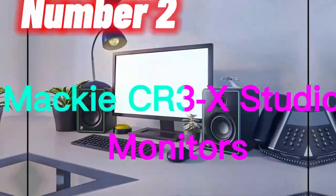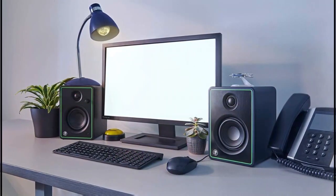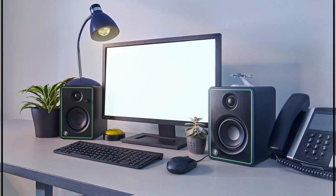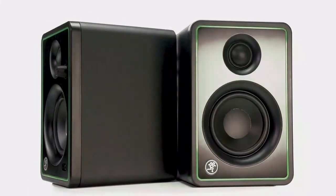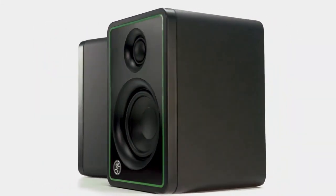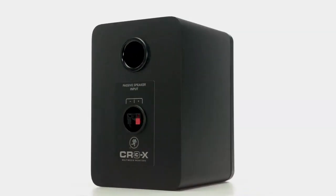Number 2. The Mackie CR3X are a pair of active studio monitors that offer professional-level sound quality for a variety of applications. These monitors feature a 3-inch polypropylene-coated woofer and a 0.75-inch silk dome tweeter that deliver a frequency response of 80Hz to 20kHz, ensuring accurate and clear sound reproduction. With 50 watts of total system power, the CR3X monitors provide ample volume and dynamic range for any environment. They feature balanced 1/4-inch TRS, unbalanced 1/8-inch stereo, and RCA inputs, making it easy to connect a variety of audio sources.